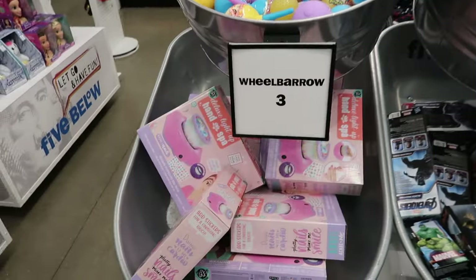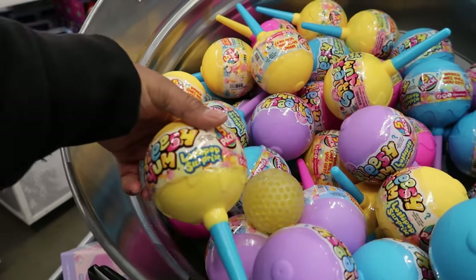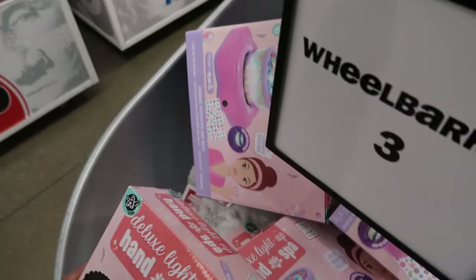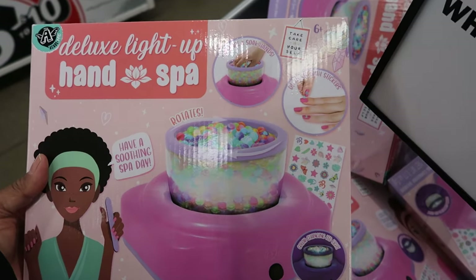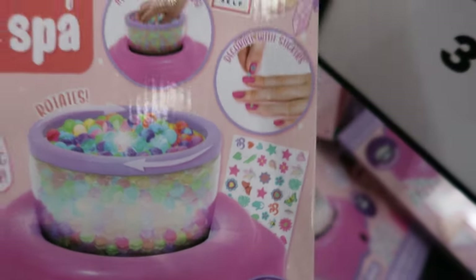Over here in the bins, these are five dollars. These are lollipop surprises. And then this is a deluxe light-up hand spa — have a soothing spa day. This is cute. It has the little jellies, like the Orbeez things on the inside, and it comes with stickers.